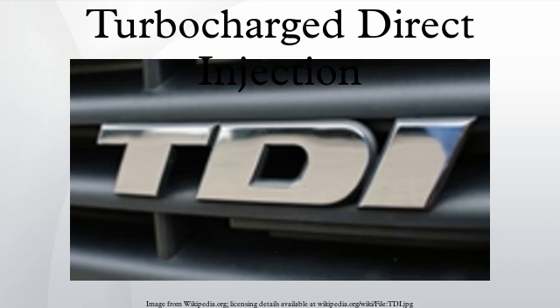Turbocharged Direct Injection, or TDI, is a design of turbo-diesel engines which feature turbo-charging and cylinder direct fuel injection, developed and produced by the Volkswagen Group. These TDI engines are widely used in all mainstream Volkswagen Group marks of passenger cars and light commercial vehicles produced by the company. They are also used as marine engines, Volkswagen Marine, and Volkswagen Industrial Motor Applications. In many countries, TDI is a registered trademark of Volkswagen AG.